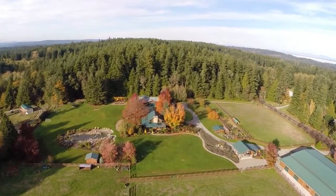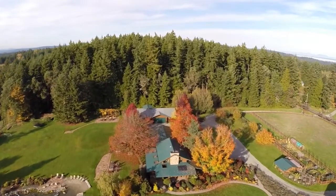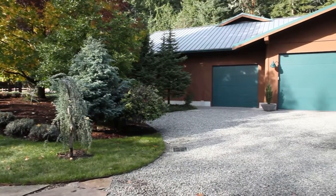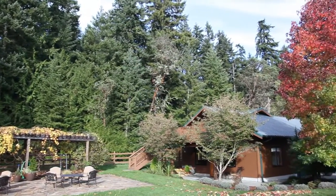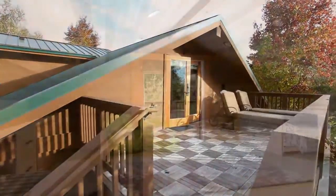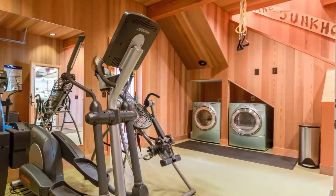The detached four-car garage with room for RV parking also features ample guest space. Upstairs is a large sleeping area with bathroom, while downstairs is a gym area and further living space.